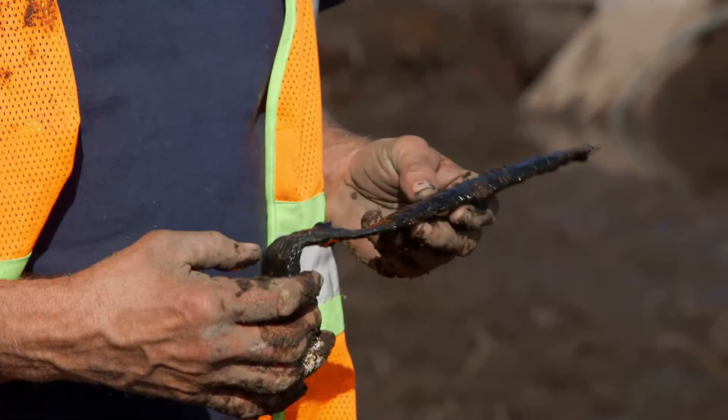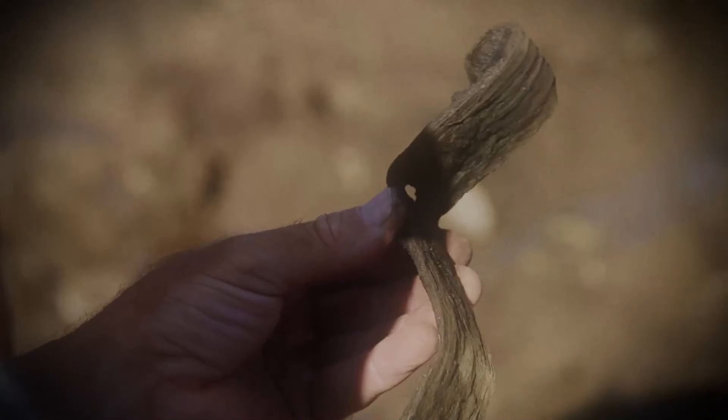Gary arrives at the swamp to metal detect the spoils from the paved area. He first finds a modern nail, but then discovers a strap or bracket. It reminds Rick of the hinge Gary found the previous season in Smith's Cove, which Carmen Legg dated back as far as the 1600s. Laird is called in, says it's old, likely a strap to hold wood together, and suggests Carmen could shed more light.